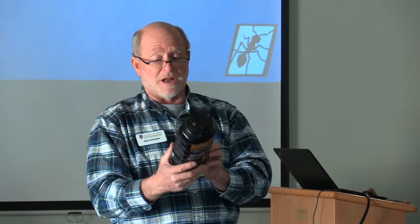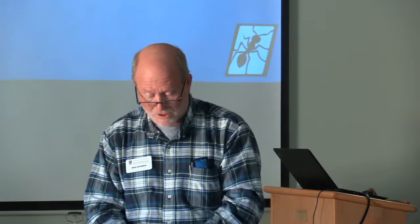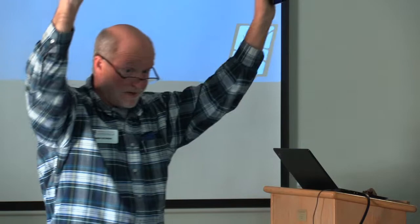Also on this label you will find statements of first aid — what to do in case somebody is accidentally poisoned by this product — and precautionary statements that describe hazards to humans and domestic animals. There are seven sections to every pesticide label that you need to understand before you get to the one section you want to know, and what section is that? Directions for use.